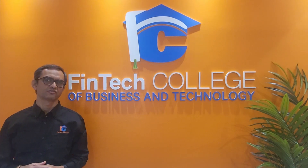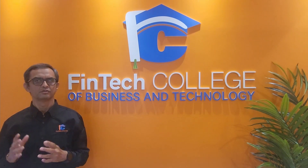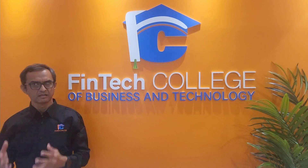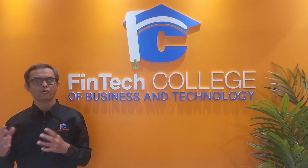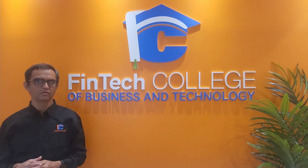Non-refundable tax credit examples are basic personal amount, tuition tax credit, medical expenses credit, donations, homebuyers amount, student loan interest, and many more.